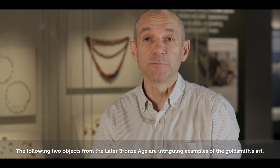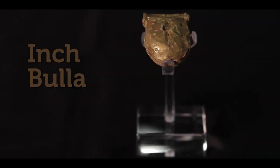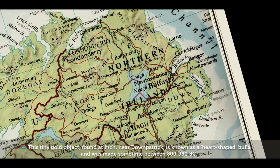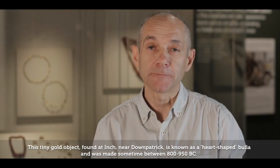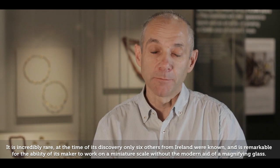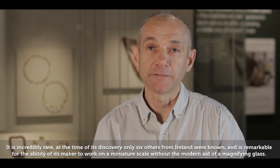The following two objects from the later Bronze Age are intriguing examples of the goldsmith's art. This tiny gold object, found at Inch near Downpatrick, is known as a heart-shaped bulla, and was made sometime between 800 and 950 BC. It is incredibly rare — at the time of its discovery, only six others from Ireland were known — and is remarkable for the ability of its maker to work at a miniature scale without the modern aid of a magnifying glass.